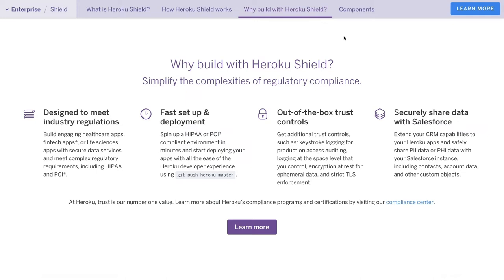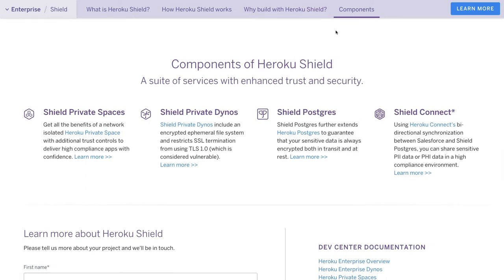There are four services that make up Heroku Shield: Shield Private Spaces, Shield Postgres, Shield Dynos, and Shield Connect for data sync to Salesforce. These services are also available without the added protection that Shield offers, for users who may not need the extra security and compliance.